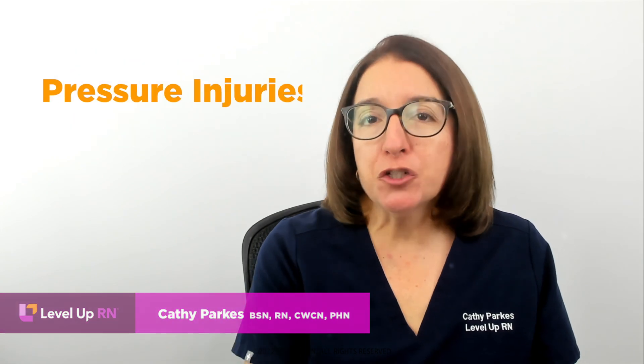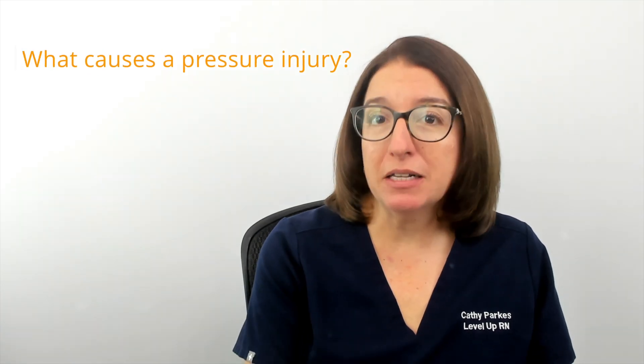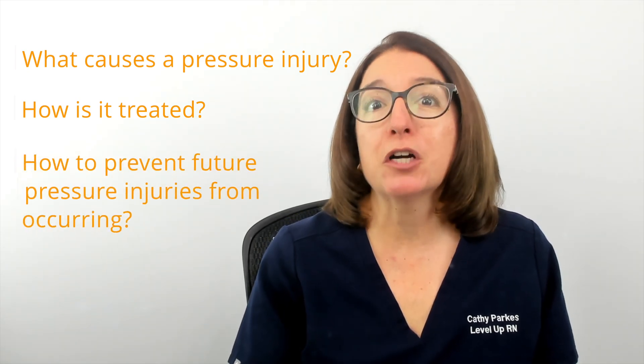Hi, I'm Kathy with Level Up RN. In this video, I will be answering your questions about pressure injuries, or bed sores as they are more commonly known, such as what causes a pressure injury or bed sore, how is a pressure injury treated, and how can I prevent future pressure injuries or bed sores from occurring? As a certified wound care nurse, I have probably cared for thousands of patients with pressure injuries. Educating nurses and the public on pressure injury treatment and prevention is one of the key things I do as a wound care nurse.